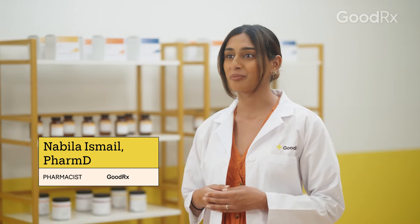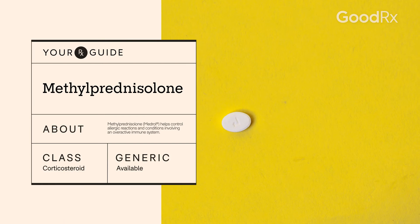Corticosteroids are useful for treating a number of health issues. One type of corticosteroid is methylprednisolone. Here's what you need to know if you've been prescribed this medication.